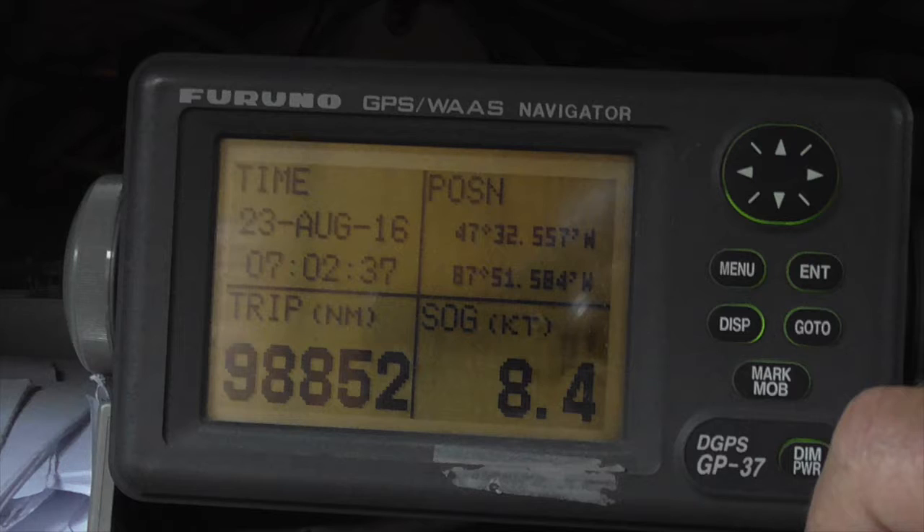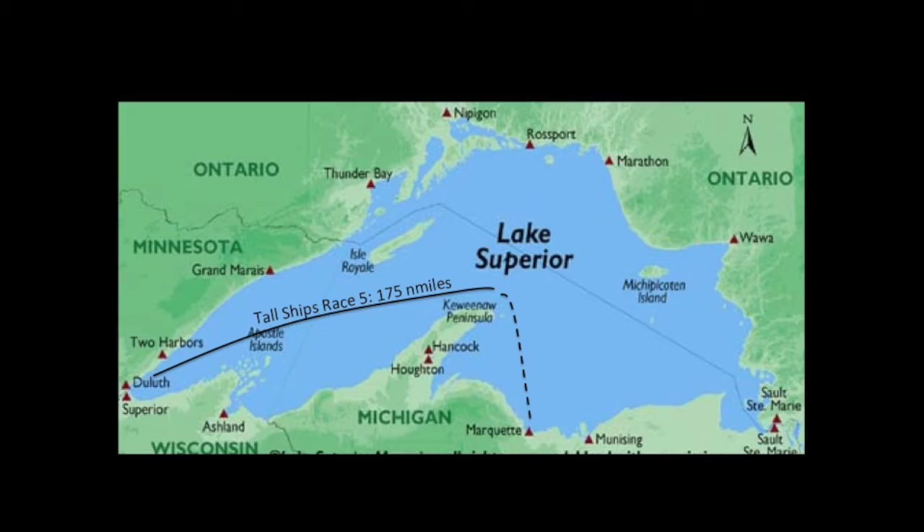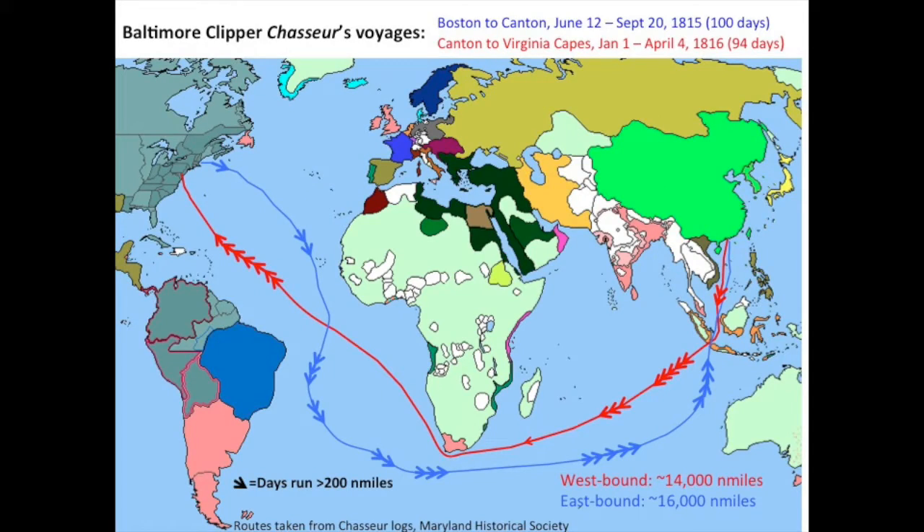There was nobody out there to see us, and since we were able to see the shoreline, it was solid trees. We called in our finish by radio. As Pride's historian, I think this race shows how Baltimore Clippers like the Chasseur could set speed records 200 years ago in much longer passages, like the one to China. They bragged about their 200-mile days, mostly in the trade winds. We had similar winds and logged similar speeds over nearly a day.